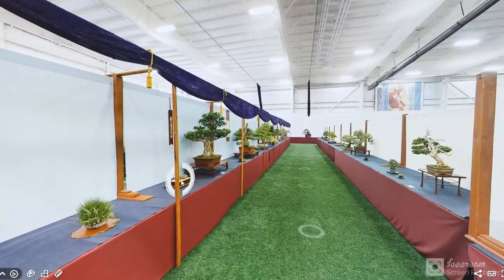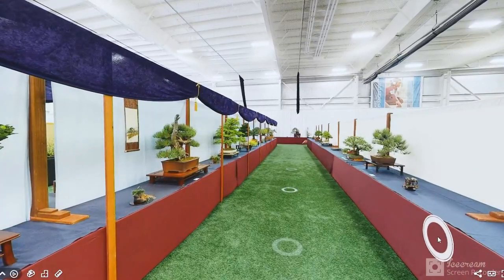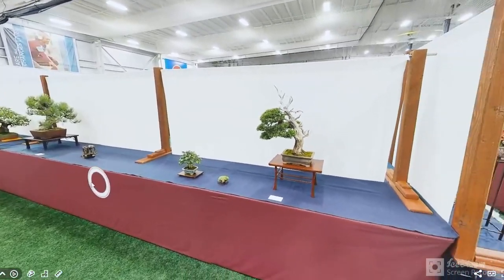As we walk through this, you notice the difference in height and the difference in species from location to location — that is a pivotal component of the display. And we start to kind of dive into the actual exhibition itself. There are a few pieces I want to talk about.